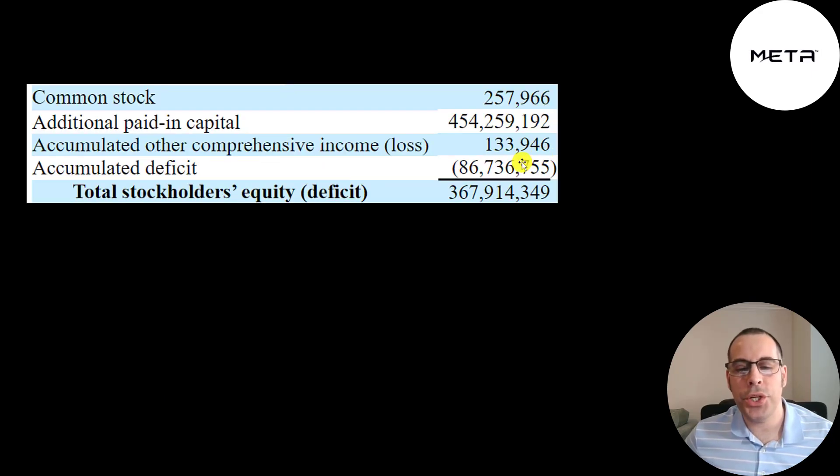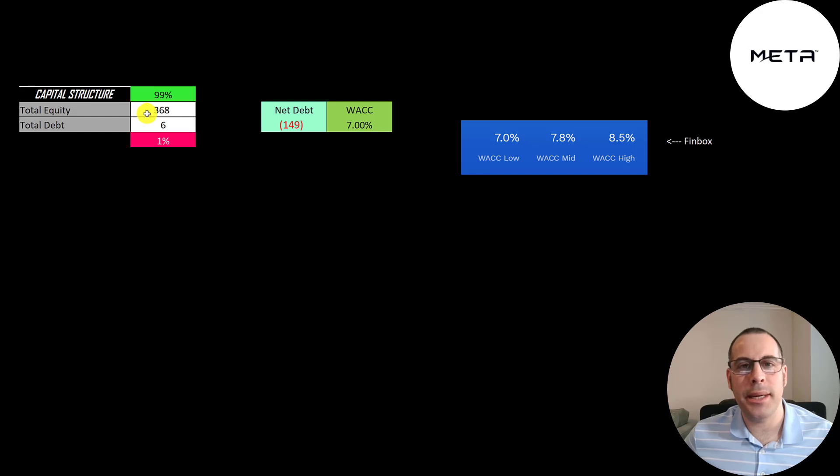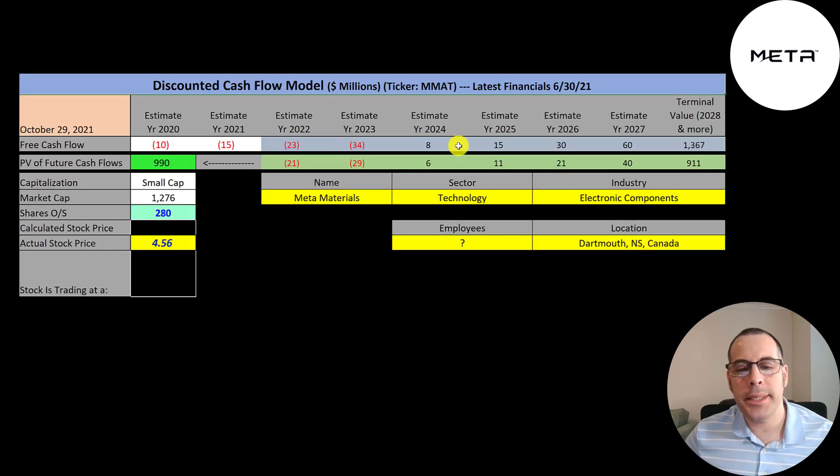This is the equity section of their balance sheet. They have $368 million of equity — they raised $454 million from selling their business and lost $87 million running it. Their capital structure is $368 million of equity and $6 million of debt — 99% equity, 1% debt. Their net debt is negative $149 million. Their WACC is 7%, which is the lowest on Finbox, and that's the discount rate we apply to future cash flows. We estimated six years of future free cash flows plus a terminal value of $1.4 billion, and discounting those back gives a company value of $990 million.